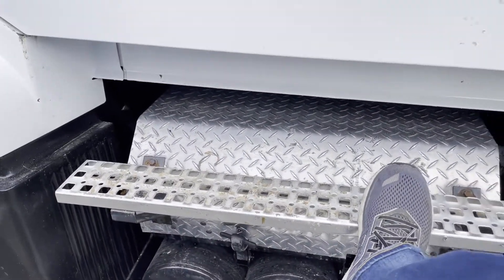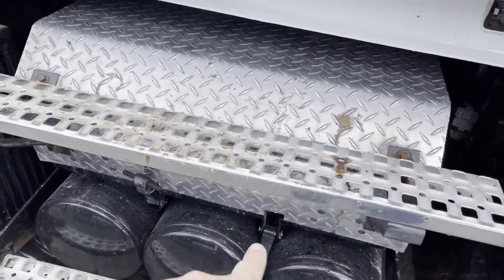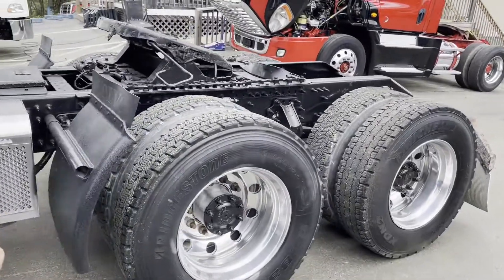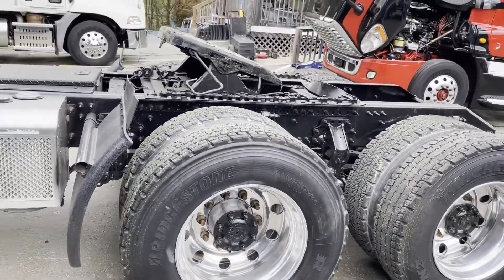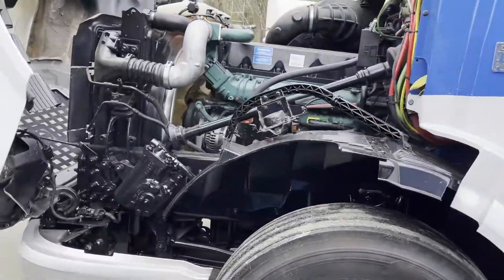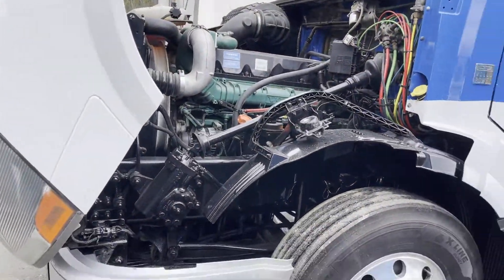That thing does like to rattle a little bit. It does have a hydro flow — some sort of pump on it. Not too sure what that does, but I know something is there. It's got your D13 in it.